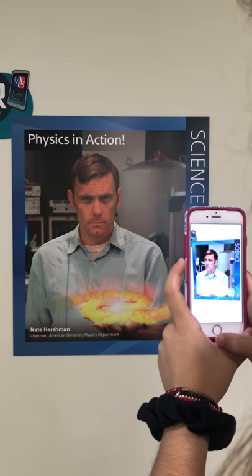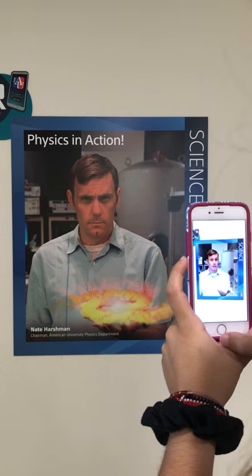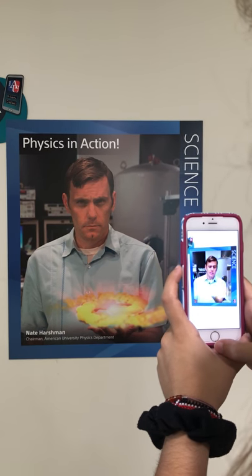As you tour around the building, we hope you notice how unique it is. It's been designed to foster collaboration between students and faculty and between the different departments. You can tell that by the open spaces, the collaborative spaces, and the cozy nooks.